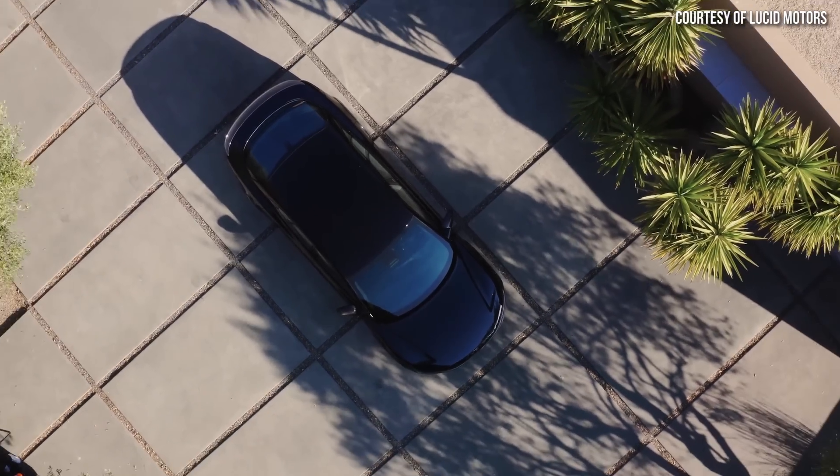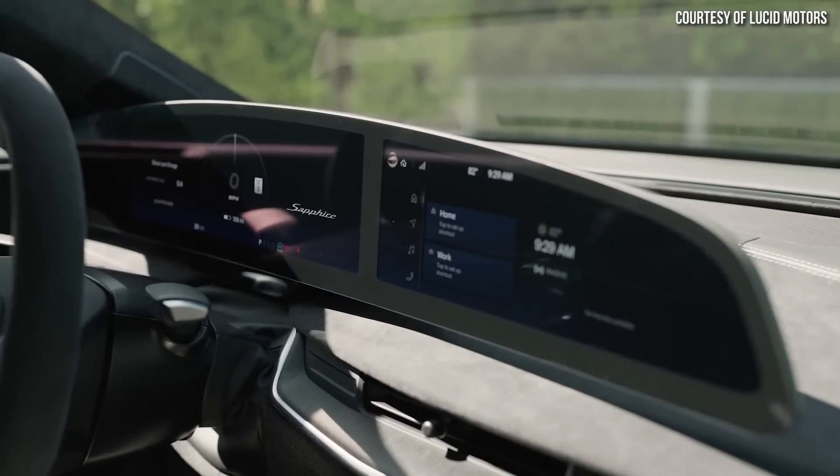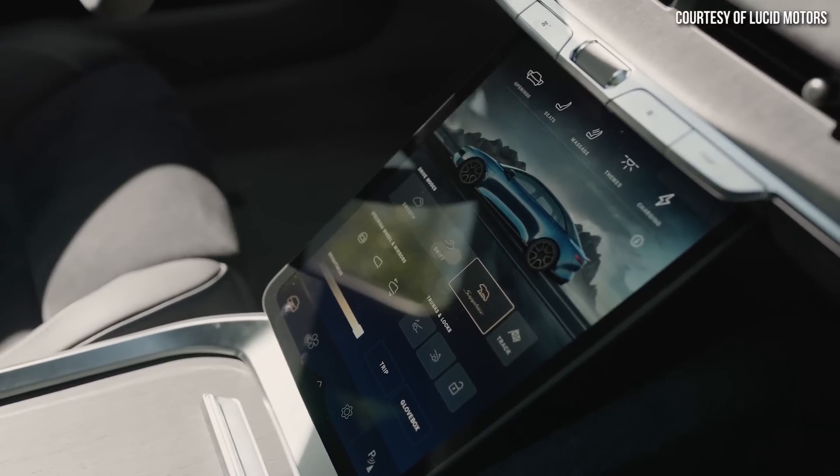Nonetheless, despite being so impressive, the Lucid Air Sapphire is quite expensive, with Lucid advertising a price of $249,000 fully loaded, and that's before fees, taxes, etc. So you should expect a lot from a vehicle that costs $249,000.